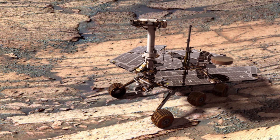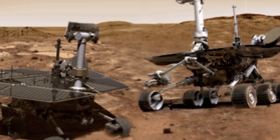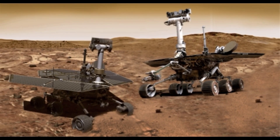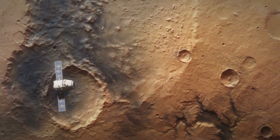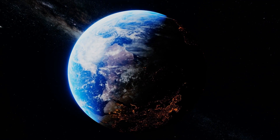One downside of these Mars rovers was that they could only work during daylight, since they would start working when there was sunlight and stop when the sun was gone. When these rovers wanted to send a signal to Earth, they would first send it to the satellite orbiting Mars, and then the satellite would relay it back to Earth, and vice versa.